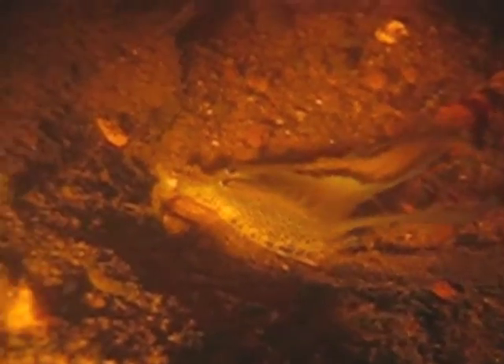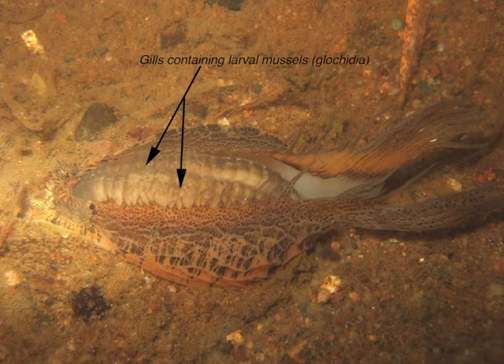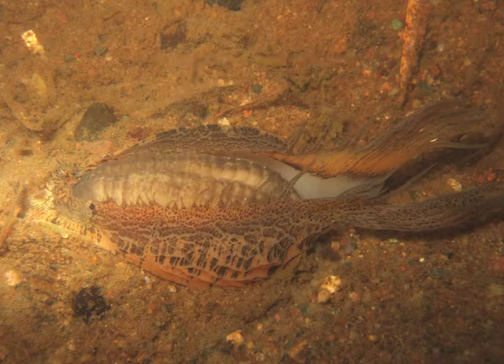When the fish attacks the lure, they get infested with the larva, which are held in these pair of sacs. Actually, it's the gills that are modified to brood the female's larva.